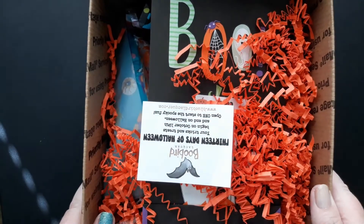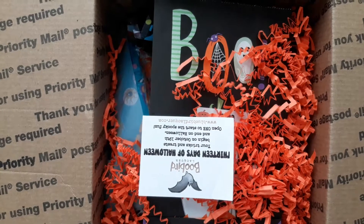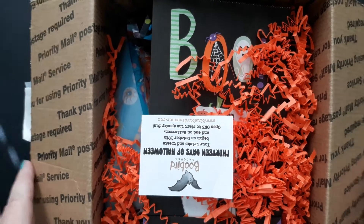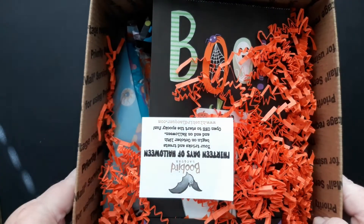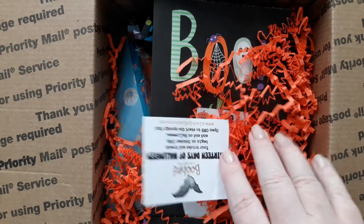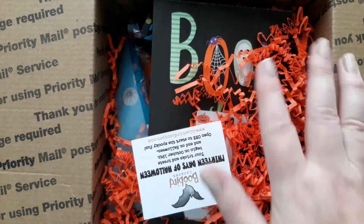Look how cute! I just want to say first, thank you to Dale from Fat Cat Polish, because I wouldn't even know that this box existed. This box was $50 and shipping — I think shipping was like around $11 or $12 for me — and this box, I saw it, it was jam-packed.